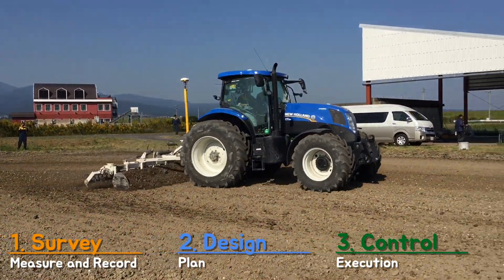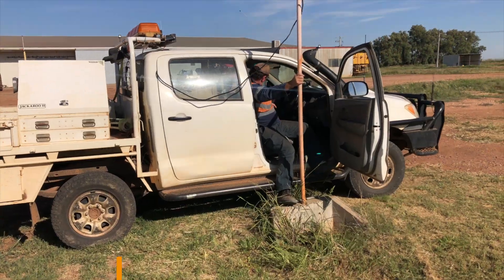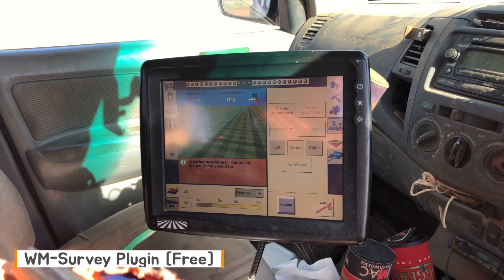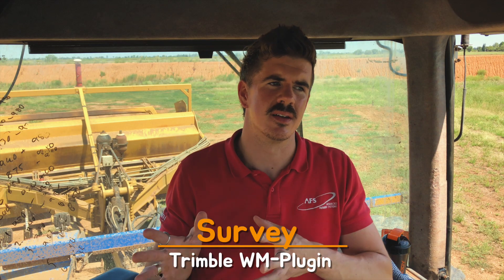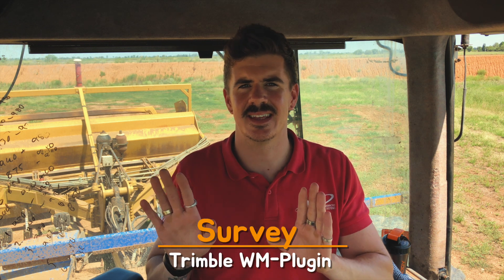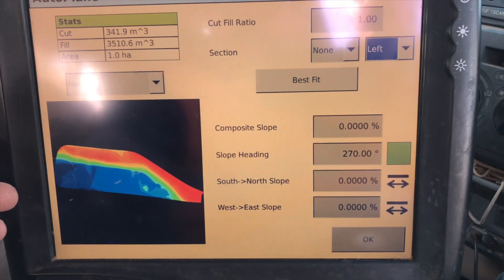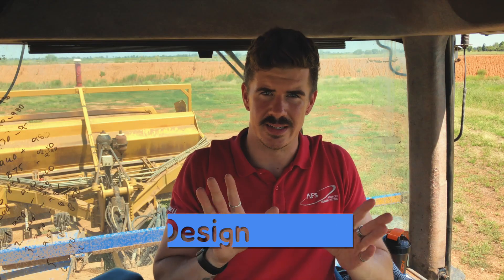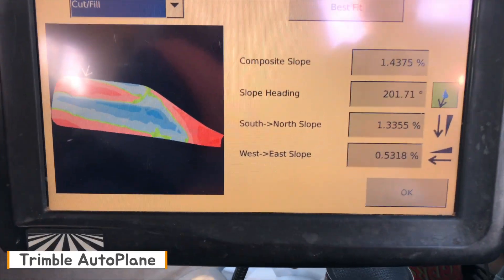A high-level overview of Field Level: it can be broken down into three categories — survey, design, and control or level implementation. For the survey phase, before you get into Field Level you can start surveying your field using the WM Survey app, which is a free-of-charge software built into an XCN-2050 display with the FM1000 Plus app. It gives you a plot of the area as you drive around and then produces a topographic map which can be used for your Field Level design.